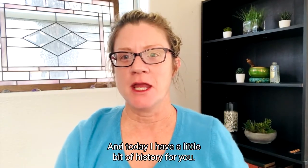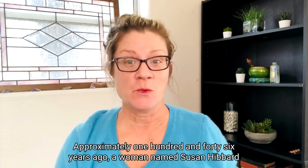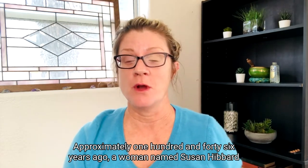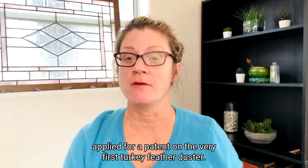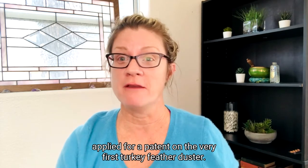Hey everybody, it's Shannon Miller and today I have a little bit of history for you. Approximately 146 years ago, a woman named Susan Hibbard applied for a patent on the very first turkey feather duster.